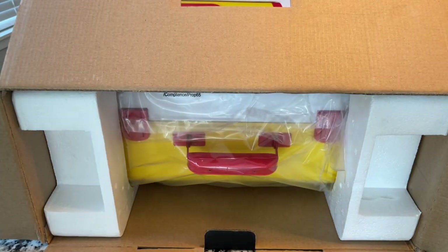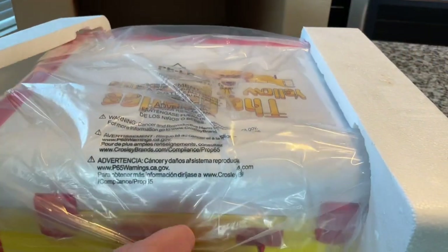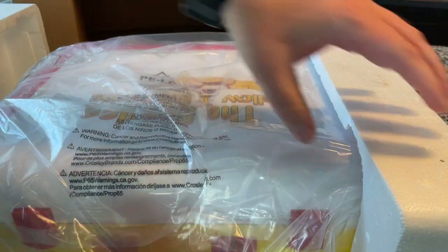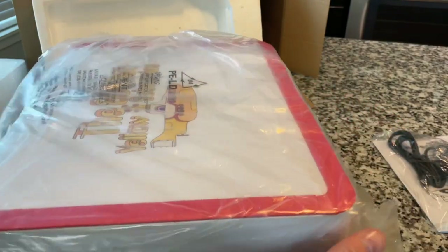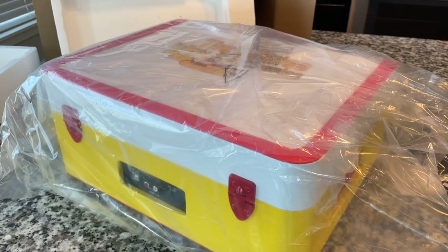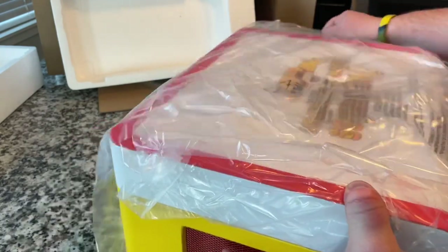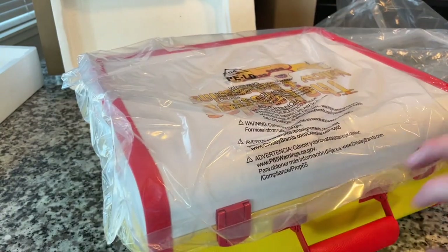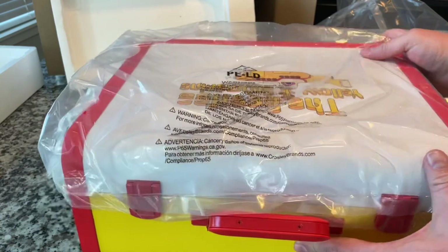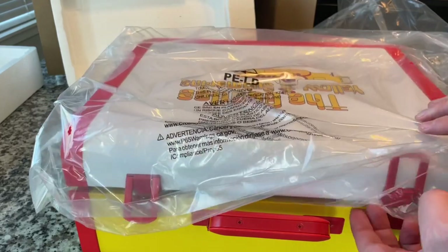I'm a sucker for primary colors, so this is already looking absolutely amazing. Let us now take the wrapping off. What a genius idea. Let's go ahead and open the latches — those are metal — and we're going to lift the lid.